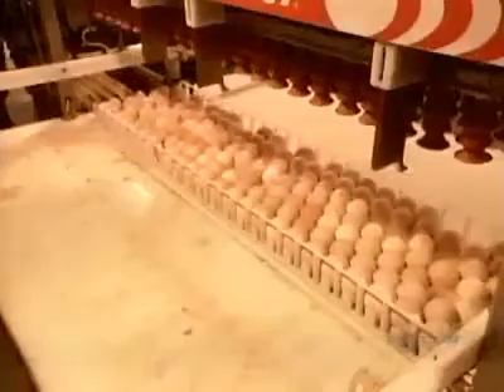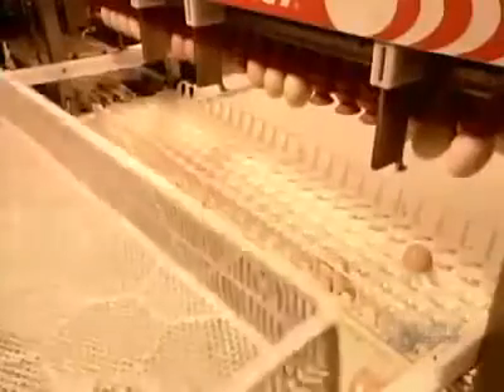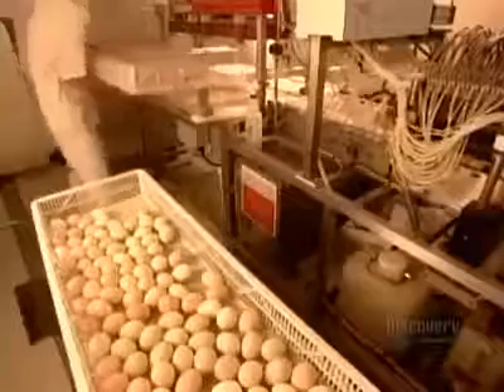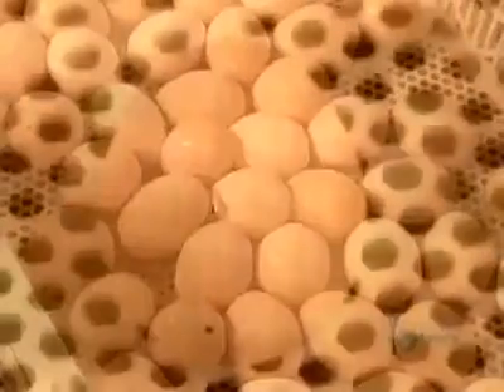A suction device transfers the eggs to hatching trays — 168 eggs per tray. About 150 of them can be expected to hatch. The rest died in incubation or have physical defects.